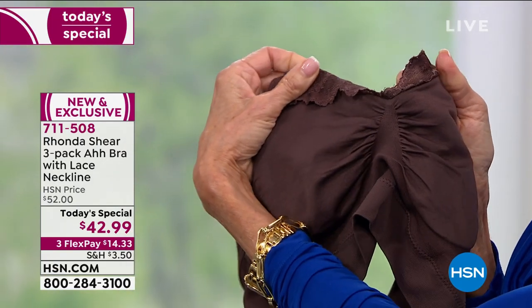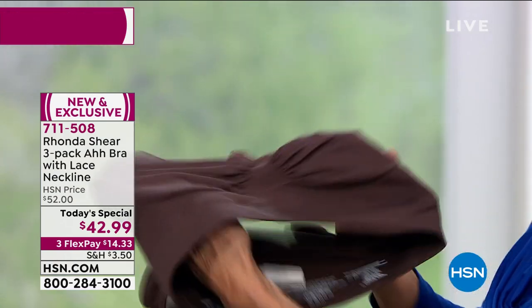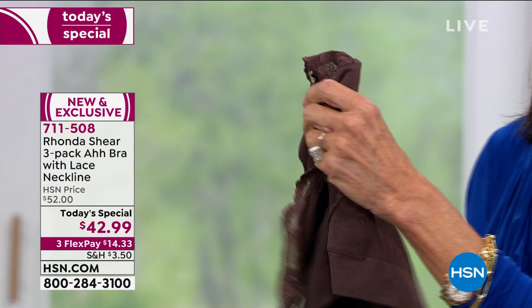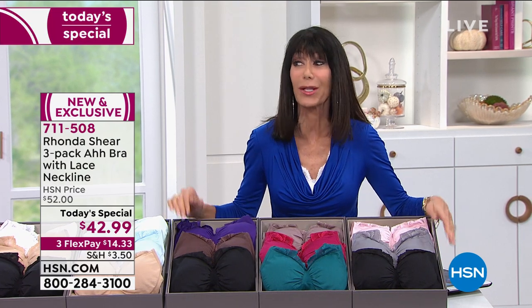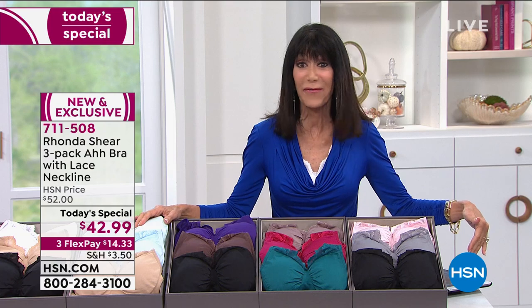It is all a stunning lingerie stretch lace with ruching in the center for amazing separation. Completely seamless, four-way stretch, all made on an Italian Santoni machine. I want to walk you through the color choices — we want to hear from you. Give us a call. We're also streaming live on Facebook.